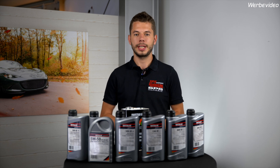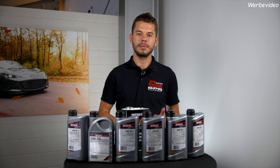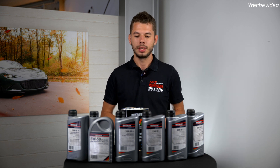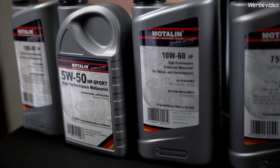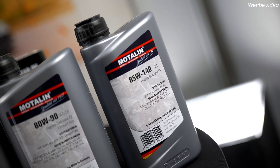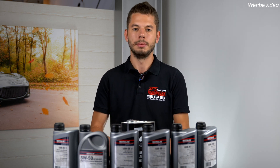Hello and welcome to another quick check. This time we have a closer look at oil fill quantities for engine, transmission and differential. You may know, we have our oil program from Motalin and we take some oil from cars for the car's limited slip differentials.